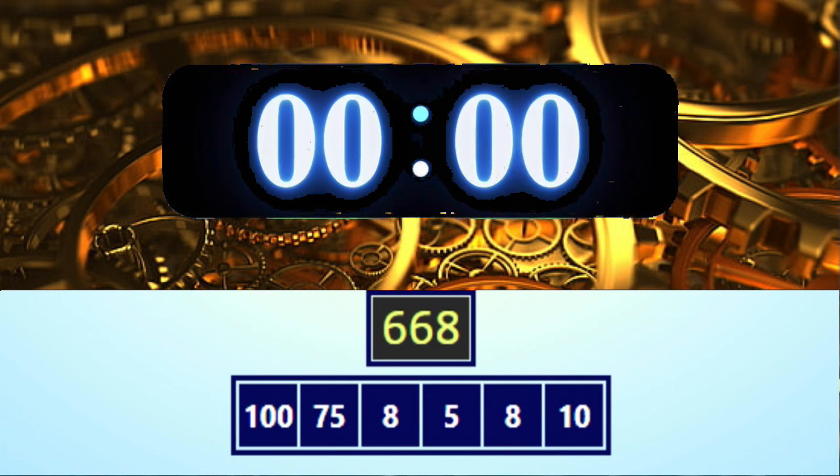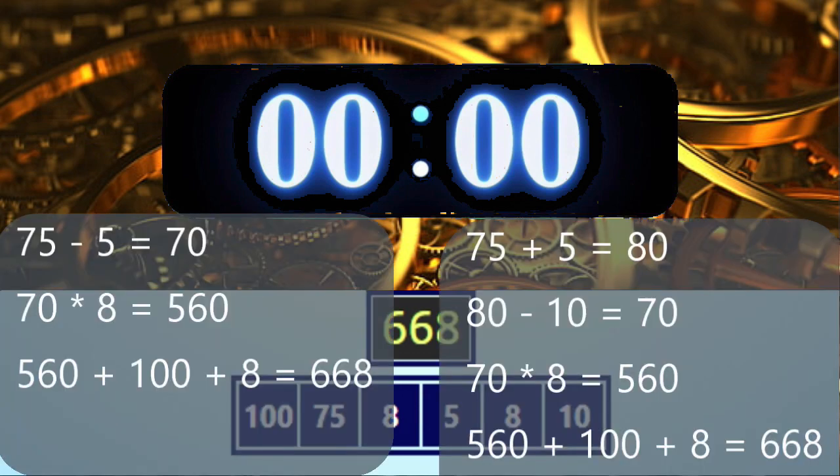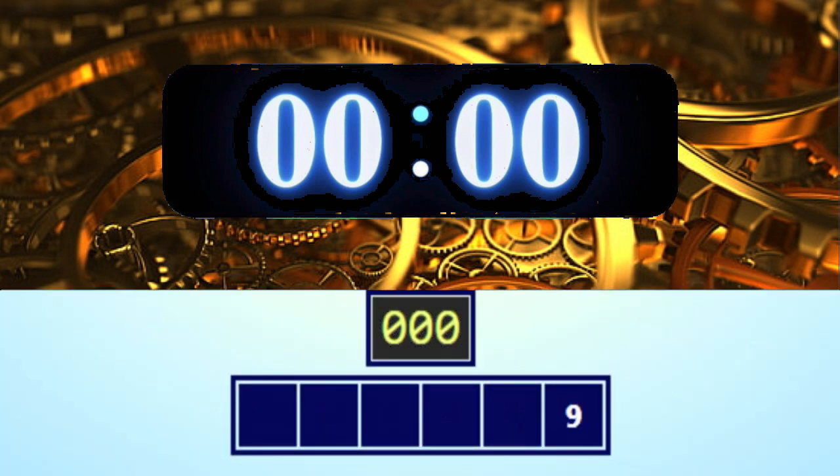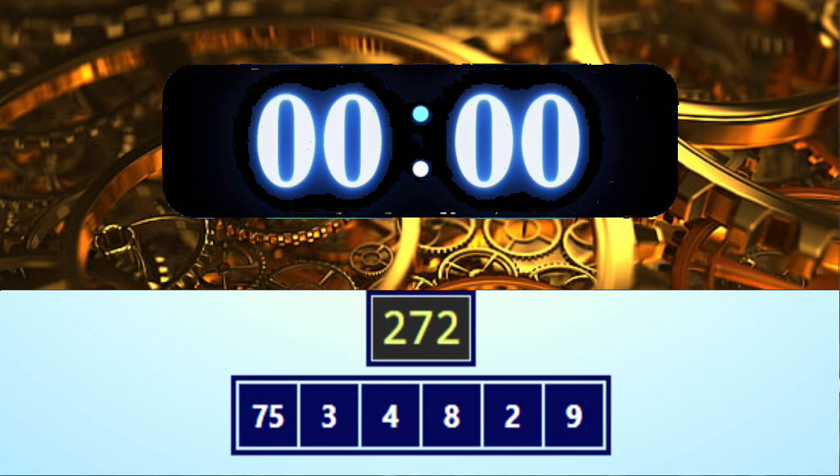Time's up, pens down! Here are two possible solutions. I hope you got it! Now it's time for another round. The numbers are 9, 9, 2, 8, 4, 3, and 75, and the target number is 272. Okay, get ready!